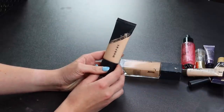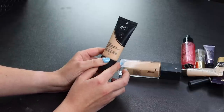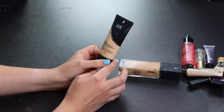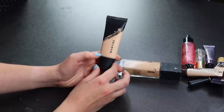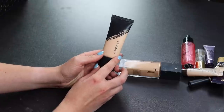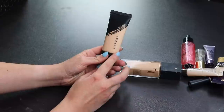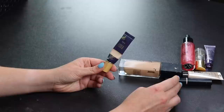Next up is the Morphe Foundation — I know a lot of people hate it but I actually like this a lot. It works great for my oily skin; mine is in F1 120. I do take breaks with it because I've heard it can clog pores over time, but if I need a very long-lasting foundation this is definitely one I'll reach for.